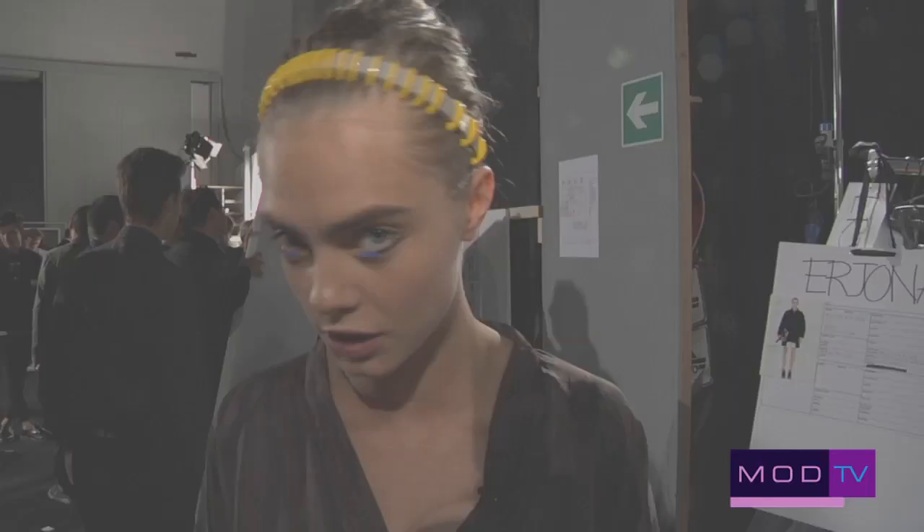I'm wearing a nice swimsuit with a kind of white fur overlay on top. It's really, really cool. And the hair, as you can see, is really nice. I love it. Sam's done a very good job.